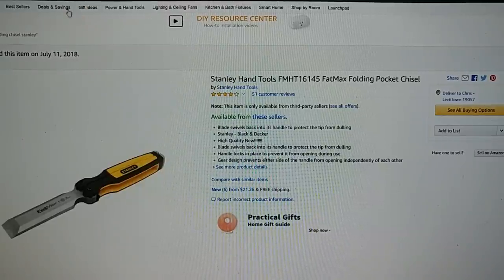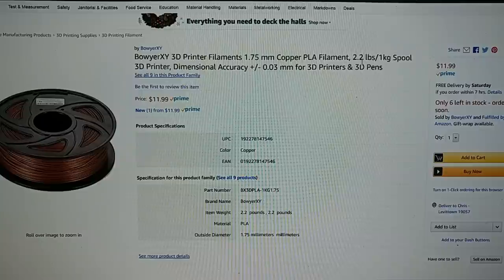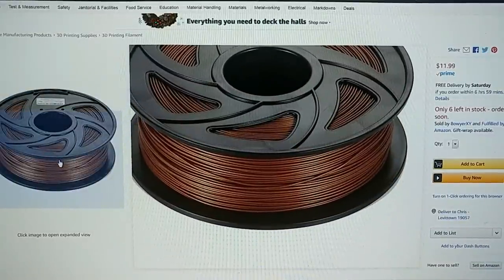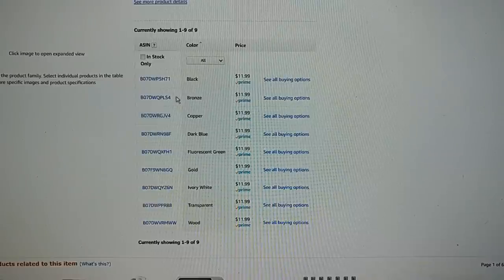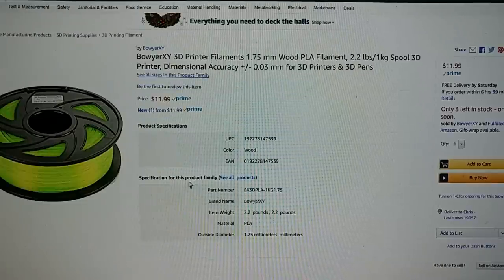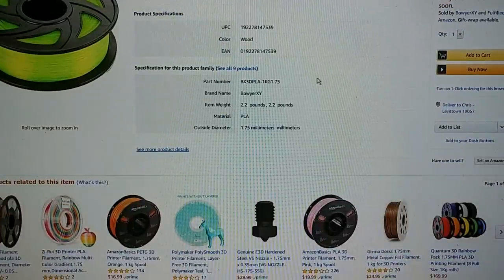There are no particularly jaw-dropping filament deals, but there are a couple. Somebody named Boyer XY has kilogram spools of filament for $11.99 — this is their copper, which looks pretty nice. I'm going to guess it's the same source as Mars 3D filament, which we've purchased in the past and has been very reliable. Same spool, so I wouldn't be surprised if it's from the same factory. They have a whole bunch of colors available for $11.99: black, bronze, copper, dark blue, fluorescent green, gold, ivory white, transparent, and wood.